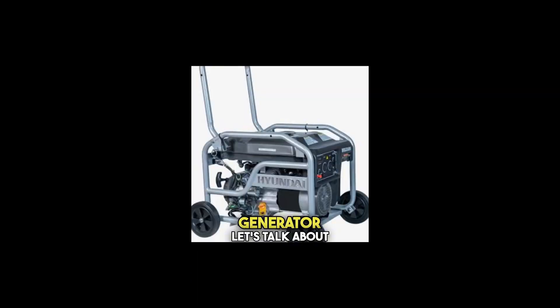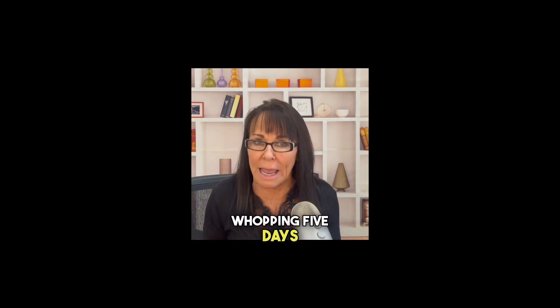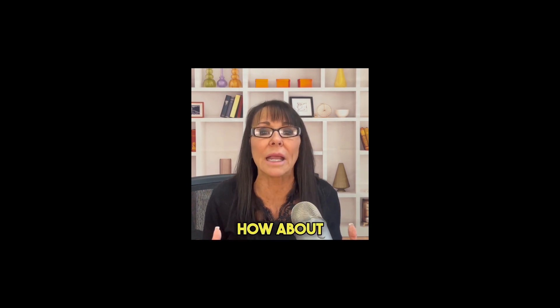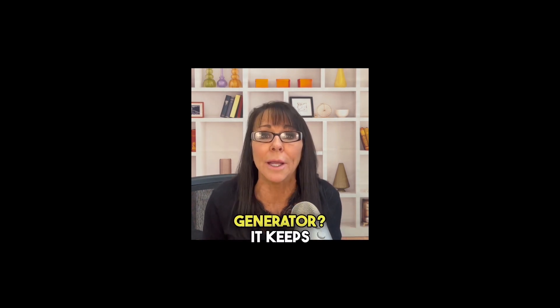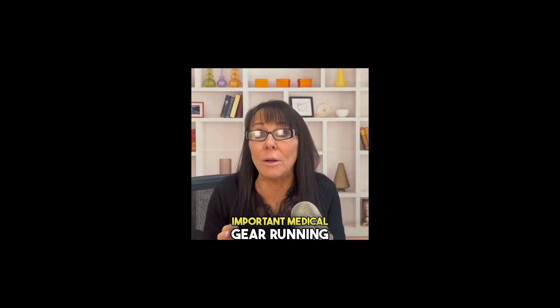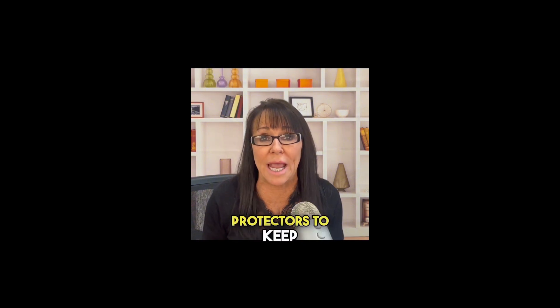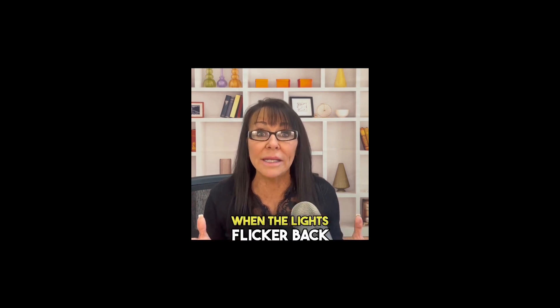Number three: backup power and generator. Let's talk about everyone's favorite part of hurricanes — the power outages. In some neighborhoods it feels like a recurring thing; my last outage lasted a whopping five days. How about a backup power source like a generator? It keeps your fridge cold and your important medical gear running. Just make sure you've got enough fuel and know how to use it safely. And grab some surge protectors to keep your gadgets and appliances safe from power surges when the lights flicker back on.